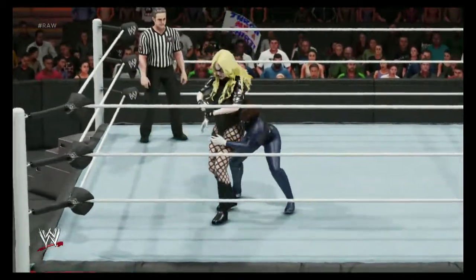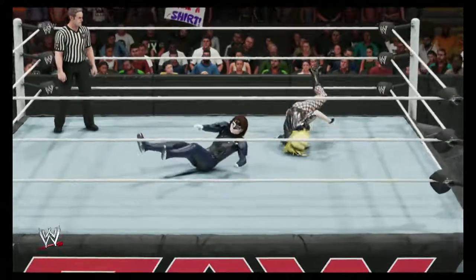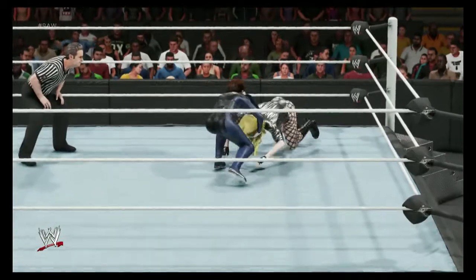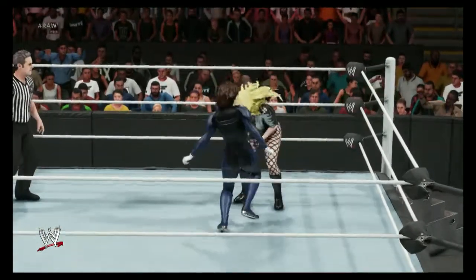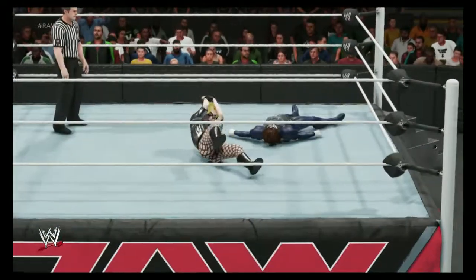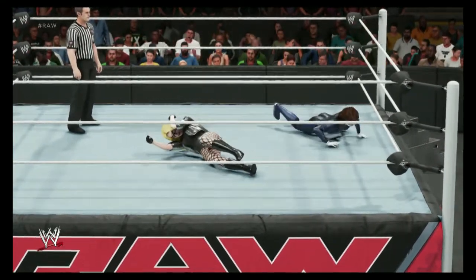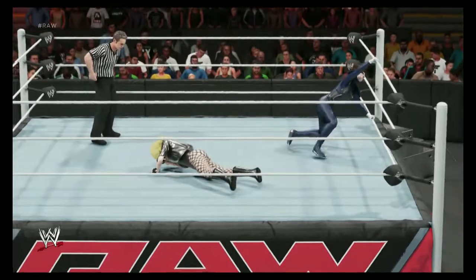One of the things a superstar competing in a submission match has to be careful of is if they have an injury or have been injured in the past and people know about it. You can bet in a submission match that your opponent is going to target that body part immediately. It's like having a giant bullseye on an arm, leg, ankle, or shoulder.